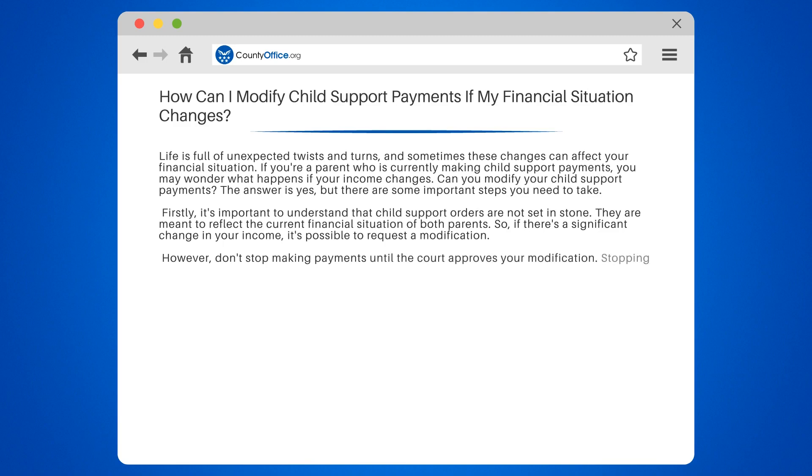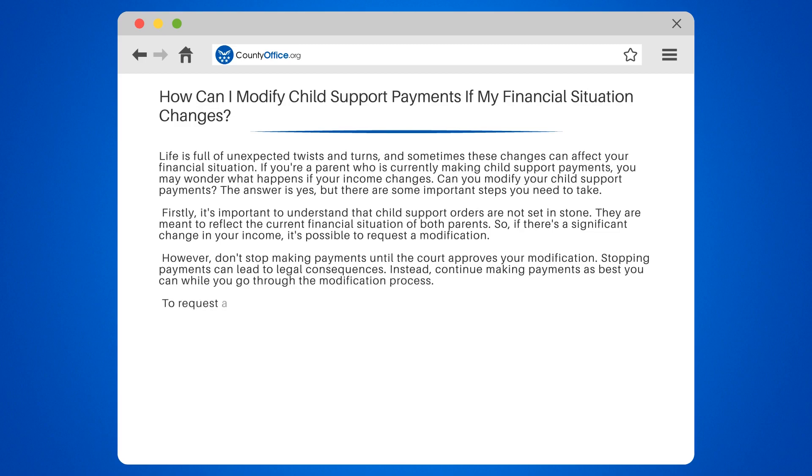However, don't stop making payments until the court approves your modification. Stopping payments can lead to legal consequences. Instead, continue making payments as best you can while you go through the modification process.